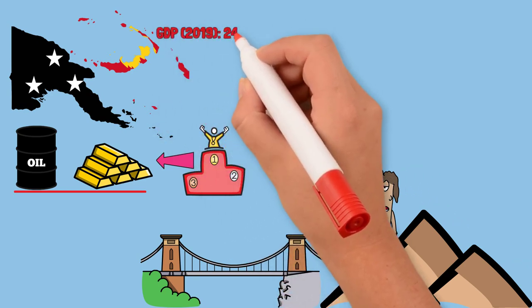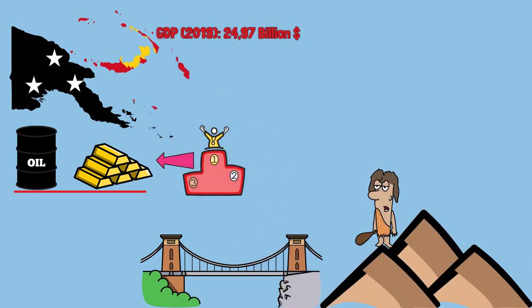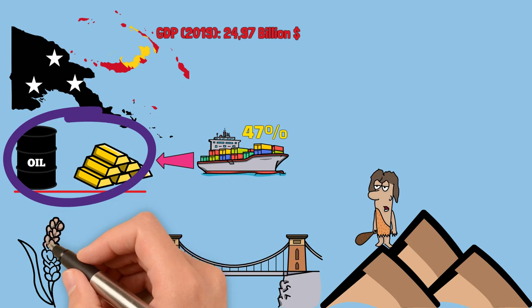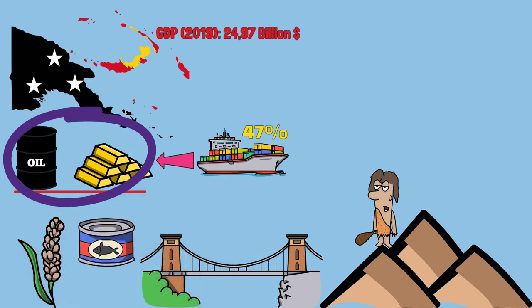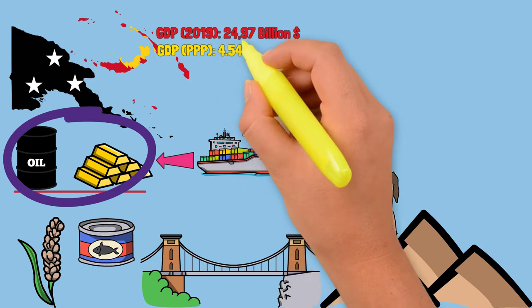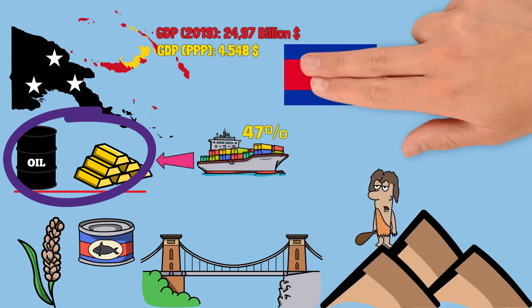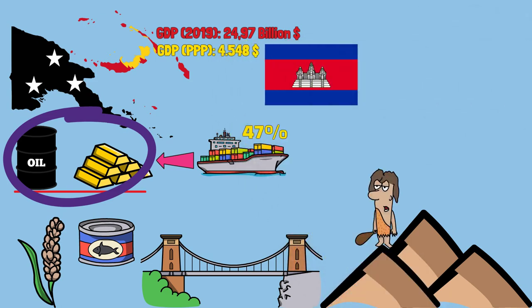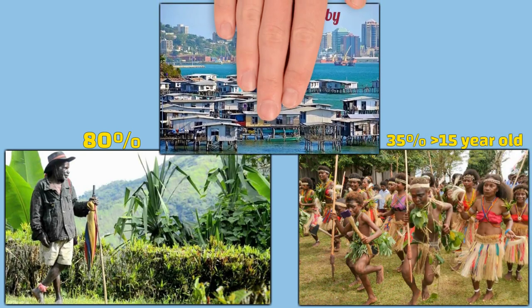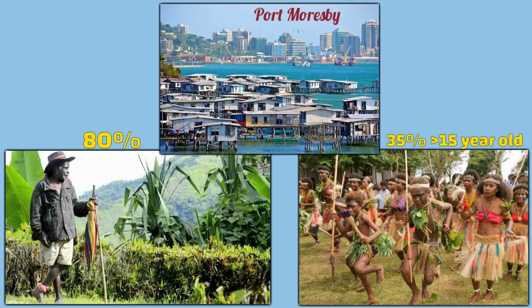GDP in 2019 was $24.97 billion, with exports accounting for 47%. The main export items are oil, minerals, and agricultural, forestry, and fishery products. GDP at purchasing power parity averaged $4,548, on par with Cambodia. About 80% of the population live in rural areas and work in agriculture, and 35% of people over 15 years old are illiterate. In general, Papua New Guinea still has many undeveloped aspects.